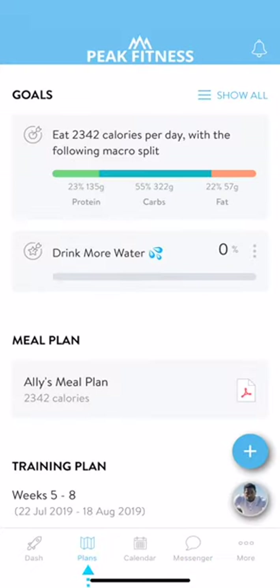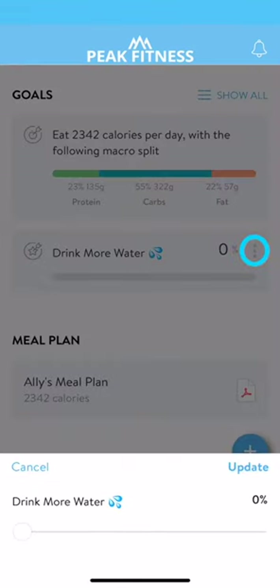The plans tab is where you'll be able to track your goals, view your meal plans, and your training plans. Goals allow you to track things like your daily caloric intake, macro splits, and your water intake. In your busy life, these are numbers that you might lose track of throughout the day, but now you can keep all this information neatly in one place. To track your goals, click on the three-dot hamburger menu and update its progress.